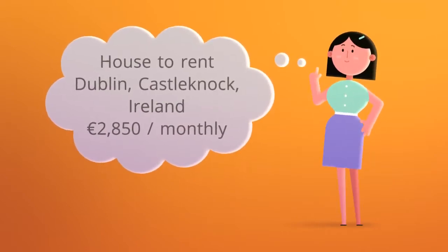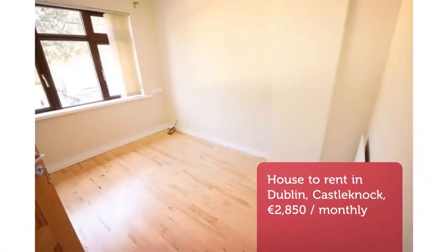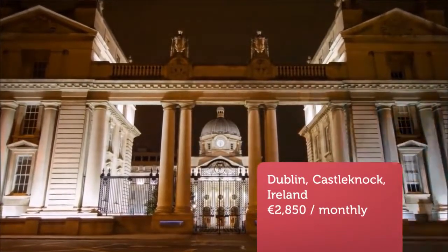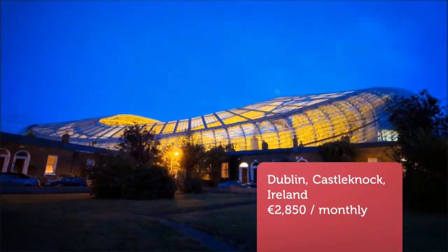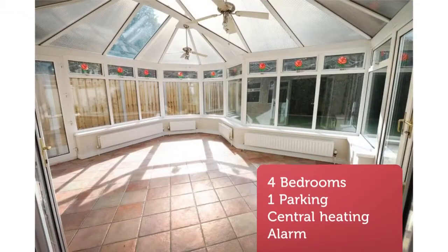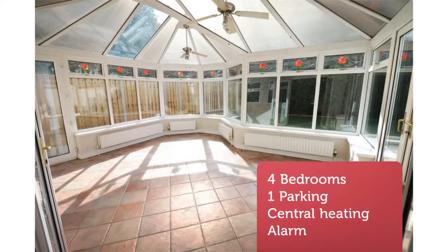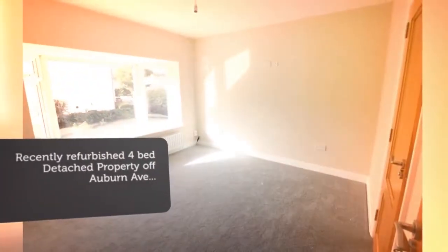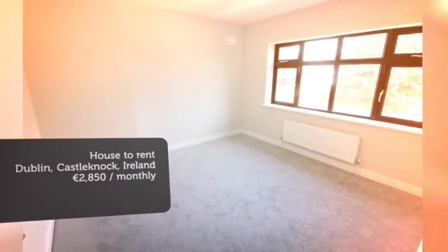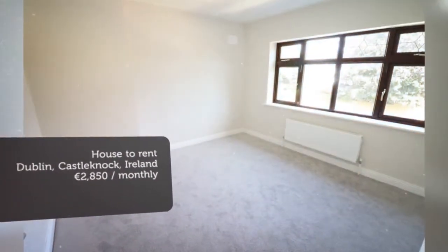Castle Nock Park is located just off Auburn Avenue, a few minutes walk from Castle Nock Village and the Phoenix Park. The property benefits from a wealth of excellent amenities on your doorstep including restaurants, pubs, excellent primary and secondary schools, Castle Nock Golf Country Club and Castle Nock Tennis Club. Easy access to the city center, the M50 and the airport. Please note the property is unfurnished.